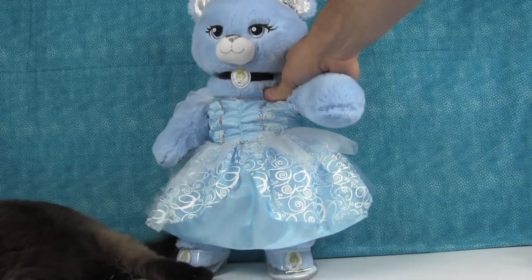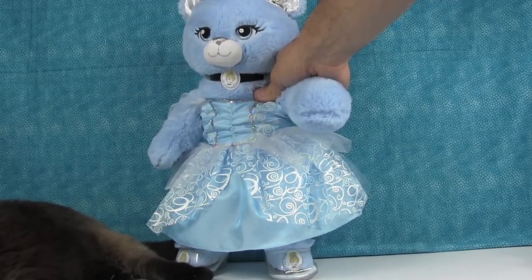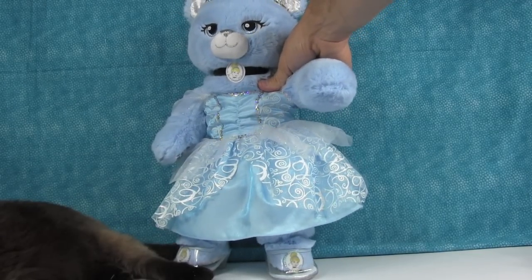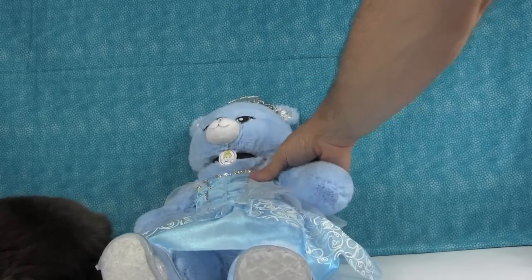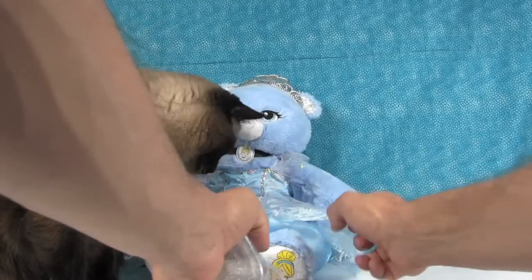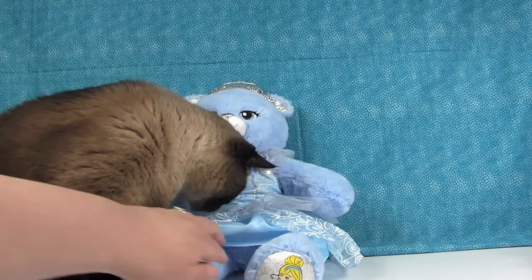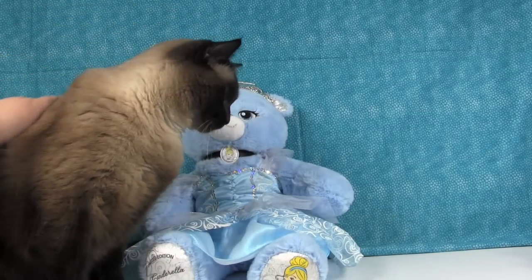We chose not to put the wig on her — the hair just bothers me personally and I think the bear's cute without it. I'm also going to take the shoes off ours because I like the limited edition Cinderella picture on her feet and the shoes cover that up. So our bear is not going to wear the shoes or wig. Simon, leave Cinderella alone!